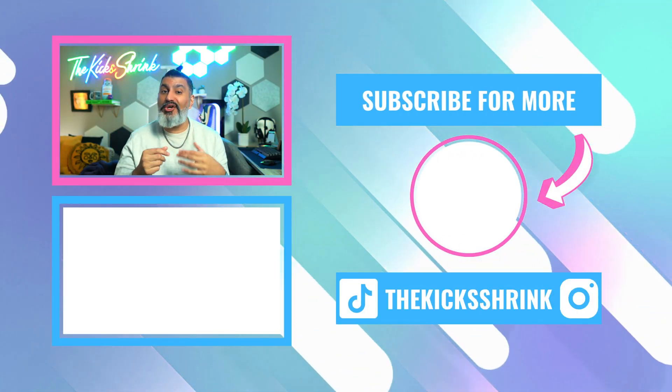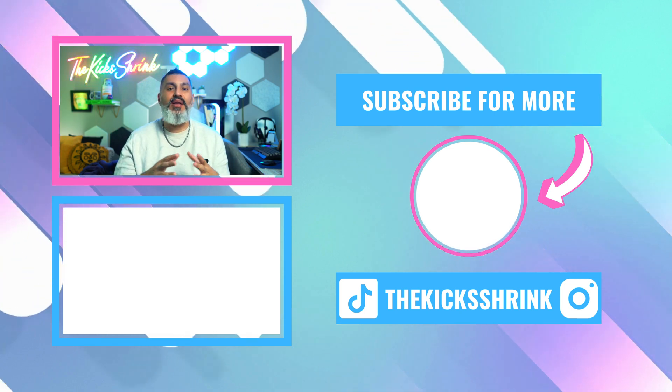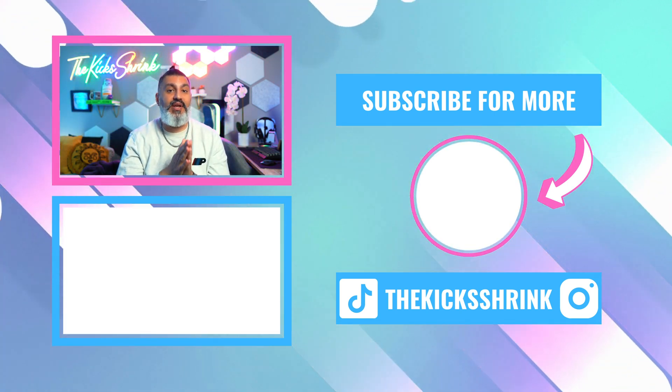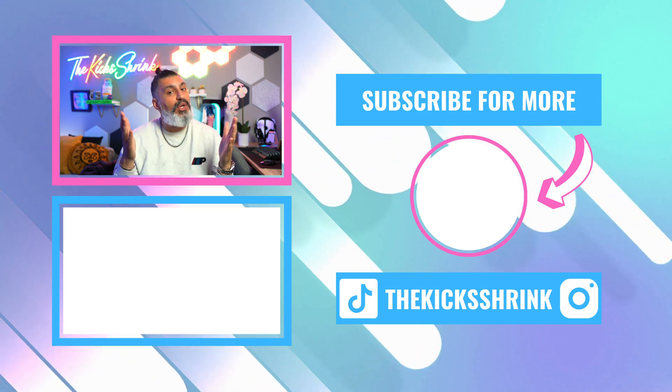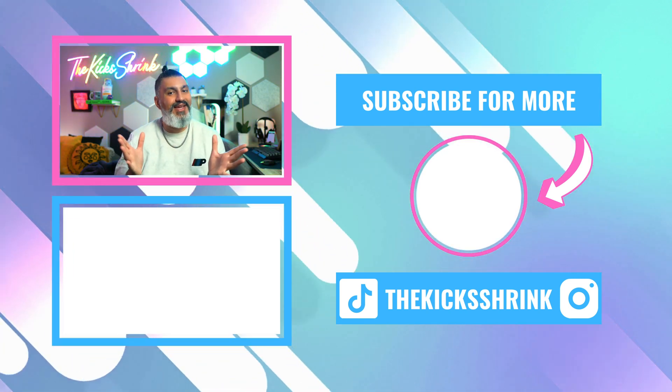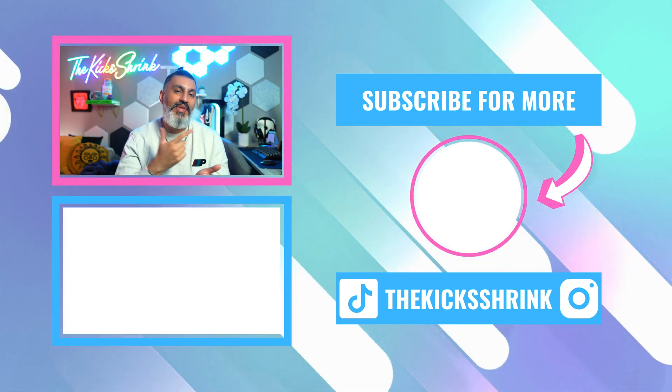Thanks for watching and make sure to like, subscribe, and share. Let me know in the comments below if you've tried any of these different methylphenidate formulations, and what worked best for you — or what was the worst. Until next time, be safe and be well.